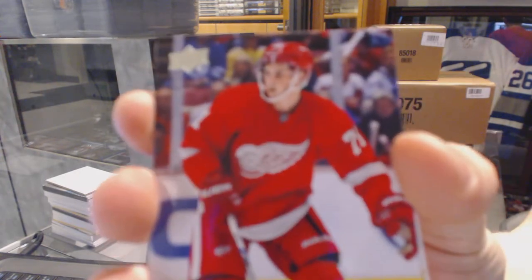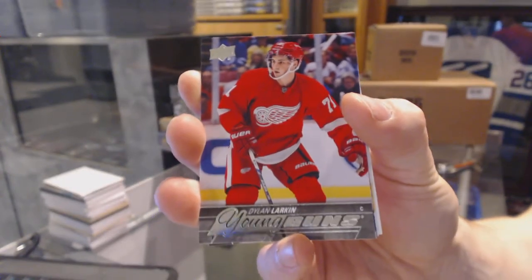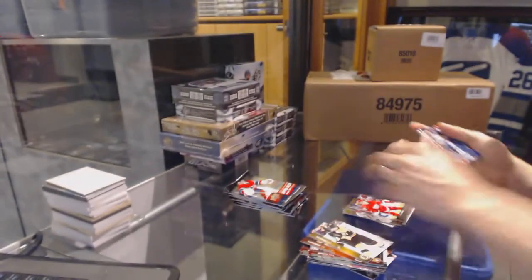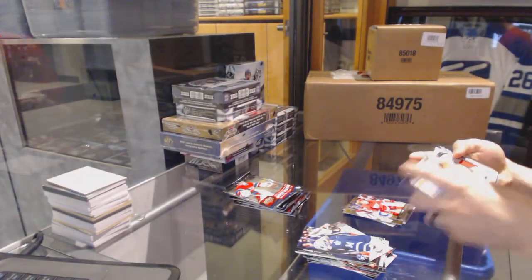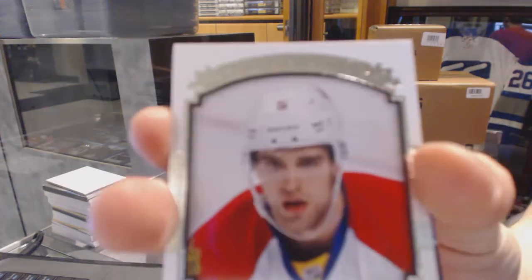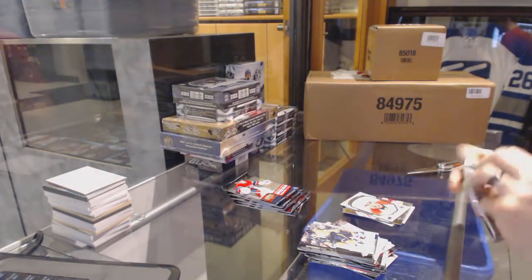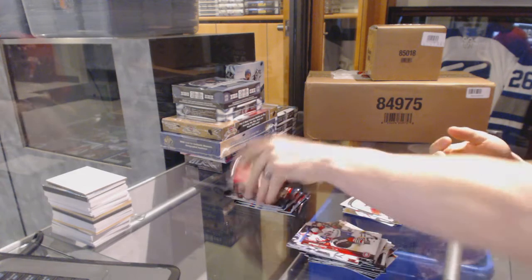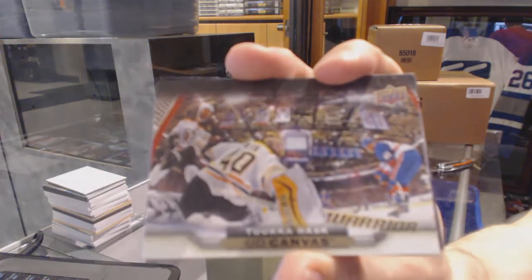Young Guns for the Detroit Red Wings, Dylan Larkin. Hype Train, Dylan Larkin, Young Guns for the Red Wings. Portraits for the Florida Panthers, Aaron Ekblad. Canvas for the Boston Bruins, Tuuka Rask.